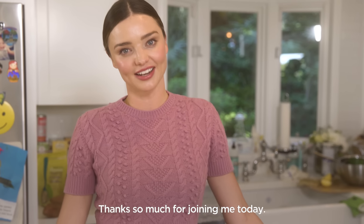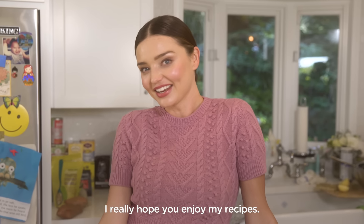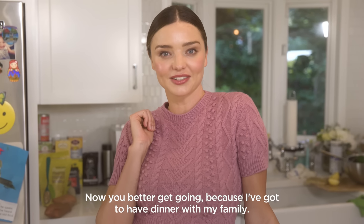Thanks so much for joining me today. I really hope you enjoy my recipes. Now you better get going because I've got to have dinner with my family. Bye!